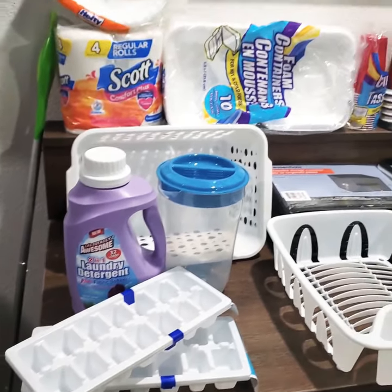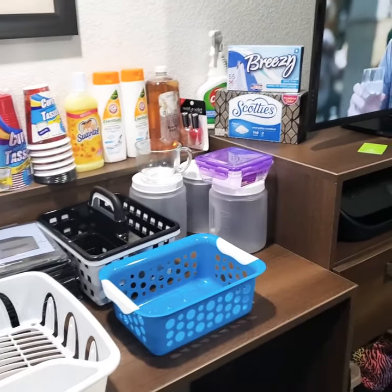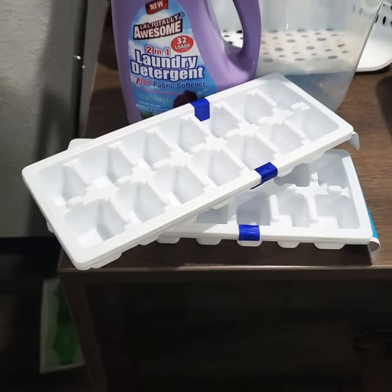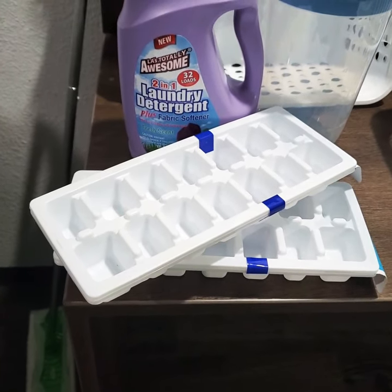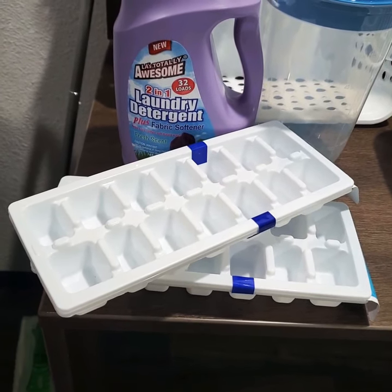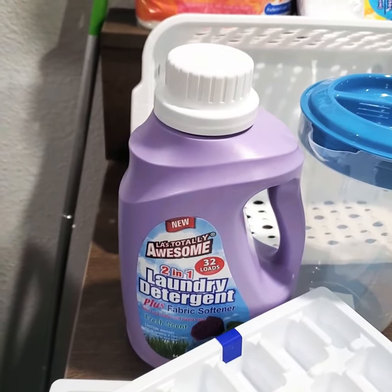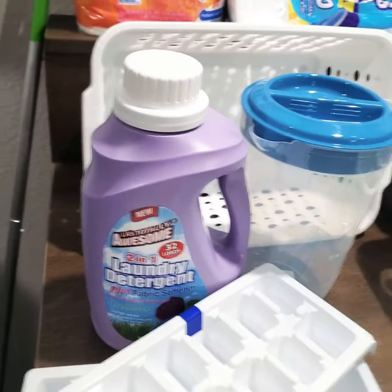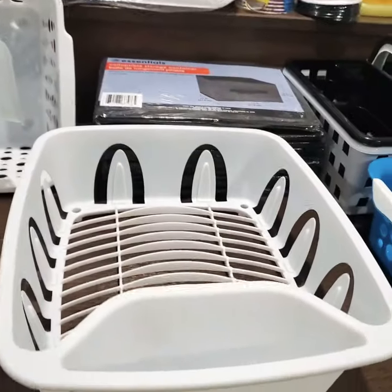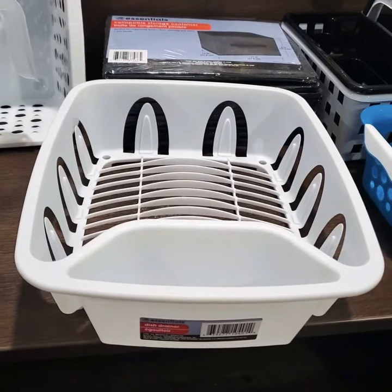How are you guys doing? This is Savannah Kirkland and I have another Dollar Tree haul for you guys. This particular Dollar Tree haul is for my extended stay. My first two items are ice cube packs — in each pack it has two ice trays. My next item is LA Awesome laundry detergent. My next item is a pitcher to put my juice in. Next I have a dish drainer for my dishes.